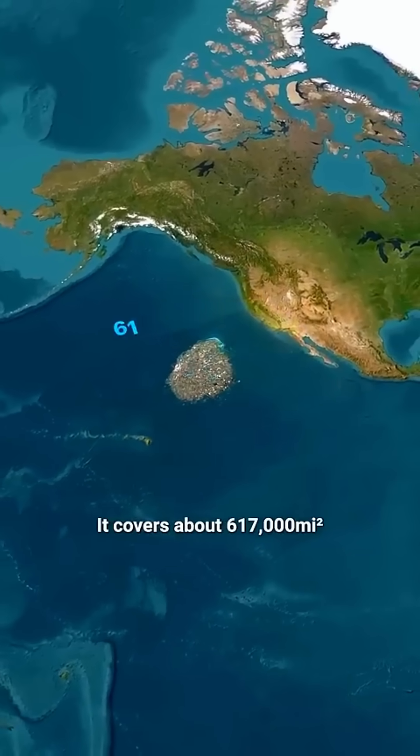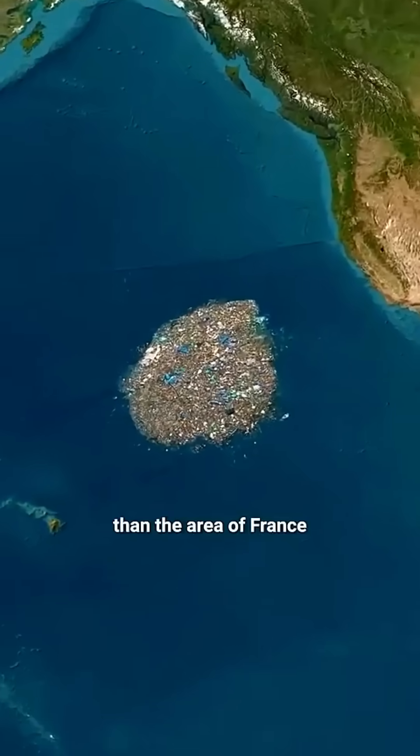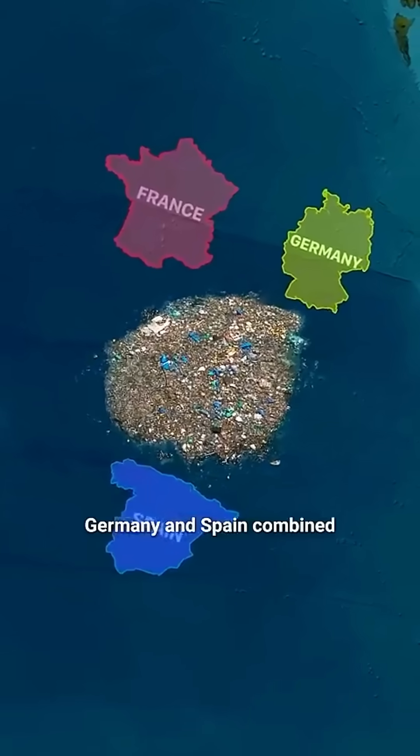This massive area covers around 617,000 square miles — that's bigger than France, Germany, and Spain combined. But here's the crazy part.